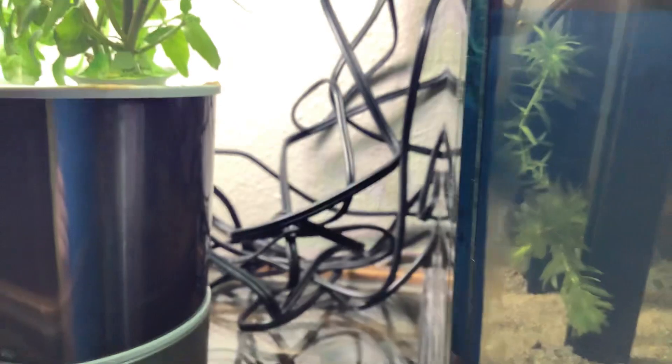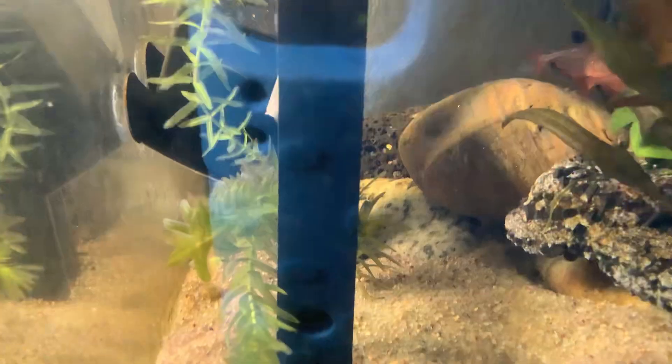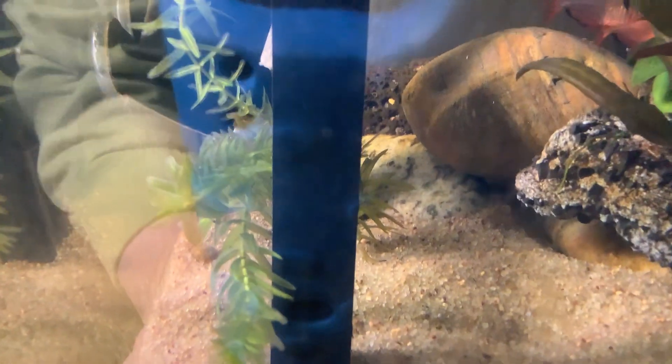Let's see if we can find him. Can't find the snail. Well, we got a big yellow snail, and it had babies, but they're tiny so you can't really see them. And then we have four fish.